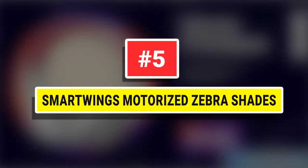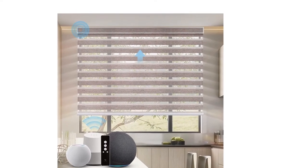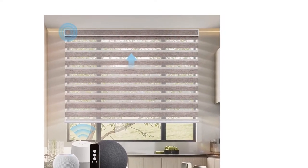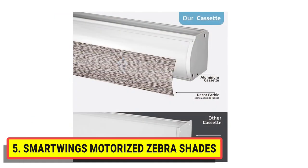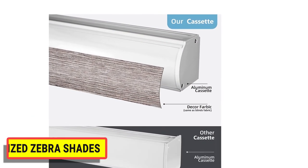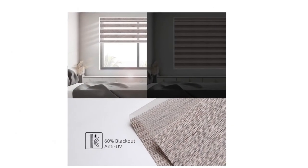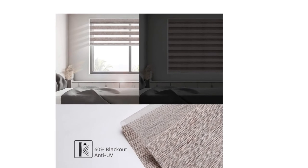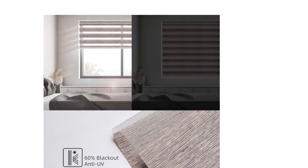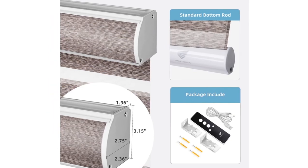Number five: Smart Wings Motorized Zebra Shades. Zebra shades are dual-layered shades that enable you to easily switch between sheer and privacy. The unique zebra stripe design allows you to raise the shade for a fully open view, or align the shade and position the stripes to control the amount of light and privacy you desire. All hardware and instructions are included.